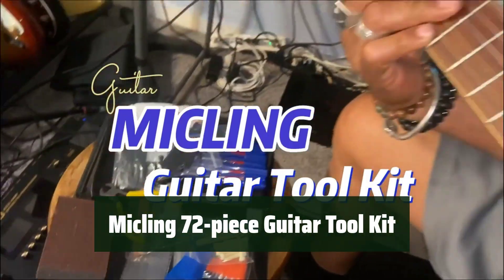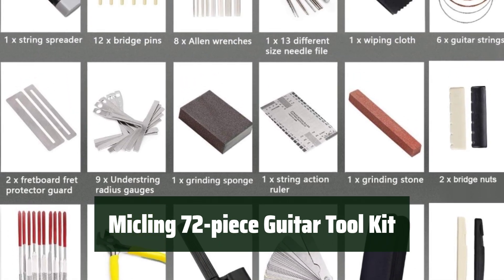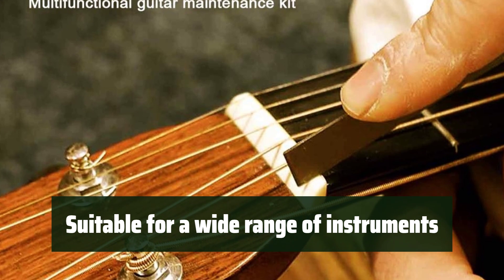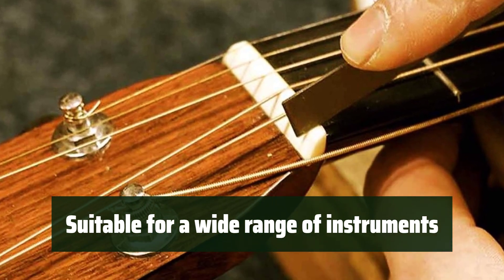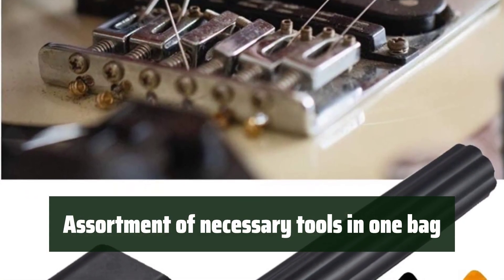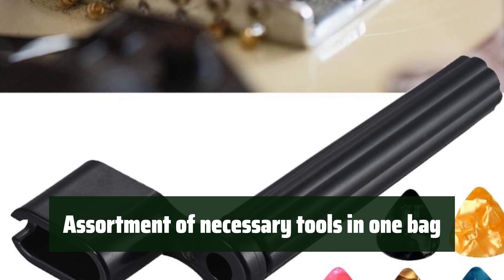Number 1. This kit has everything you need for changing strings, setting intonation, adjusting action, or checking string height. It is ideal for electric guitars, basses, mandolins, banjos, Hawaiian ukuleles, and more. All the tools you need are conveniently packed in one bag, with individual packages to prevent loss and mess.